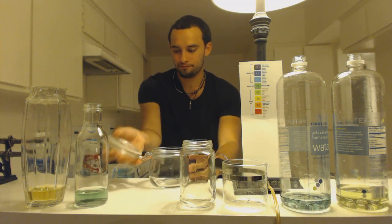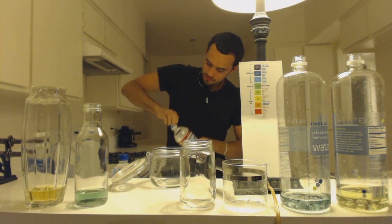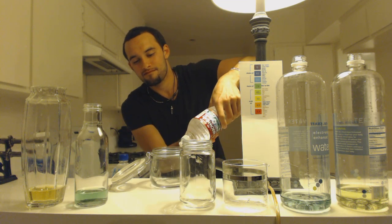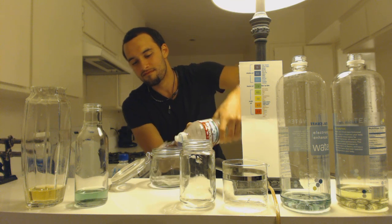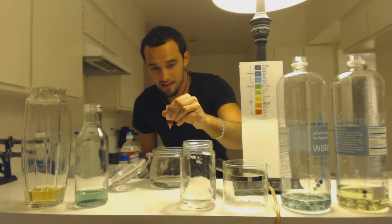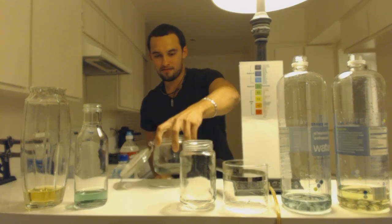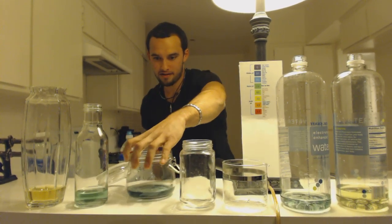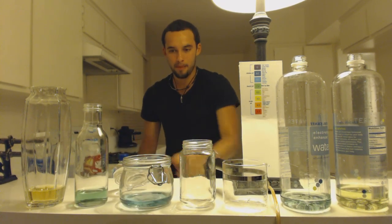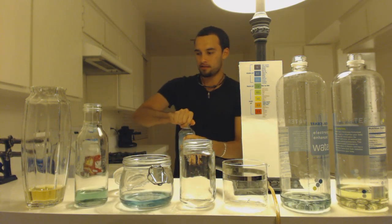Next we have Arrowhead, just about to be opened. The Arrowhead is actually better than the Smart Water. It's comparable with my tap water — it seems to be a little bit better than the tap water.